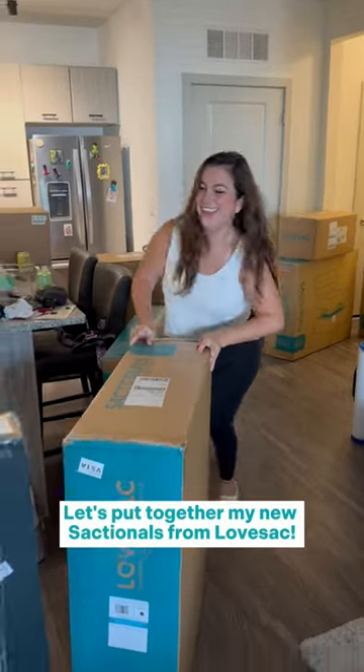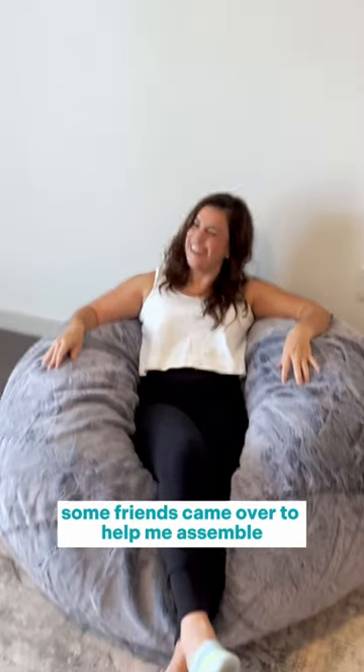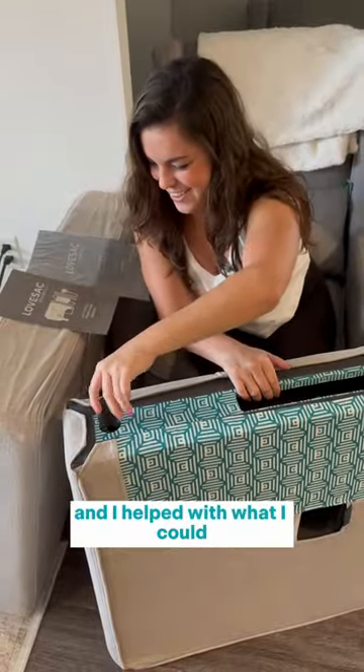Let's put together my new sectionals from Love Sack. First things first, I set up the city sack, which is super comfortable. Some friends came over to help me assemble the sectionals and I helped with what I could.